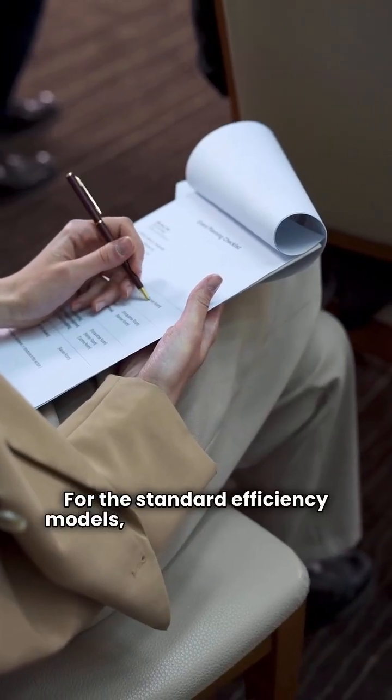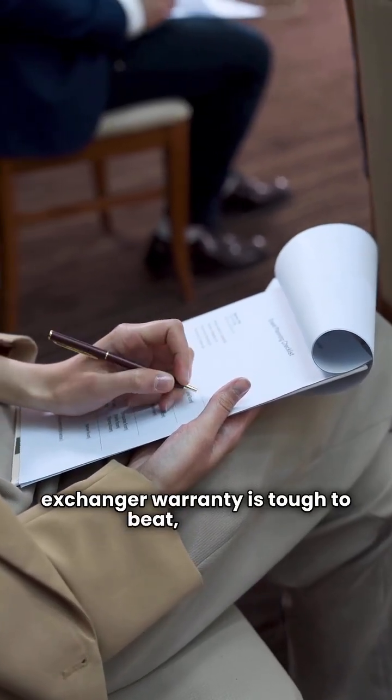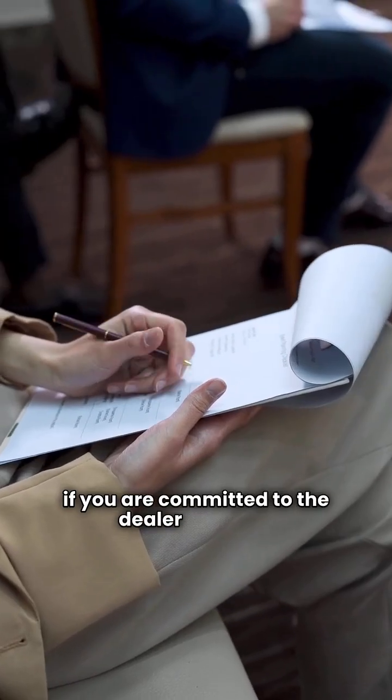For the standard efficiency models, Lennox's lifetime heat exchanger warranty is tough to beat, but only if you are committed to the dealer network. Ultimately, both brands are made in the USA, but your choice comes down to which type of warranty and distribution system you prefer.